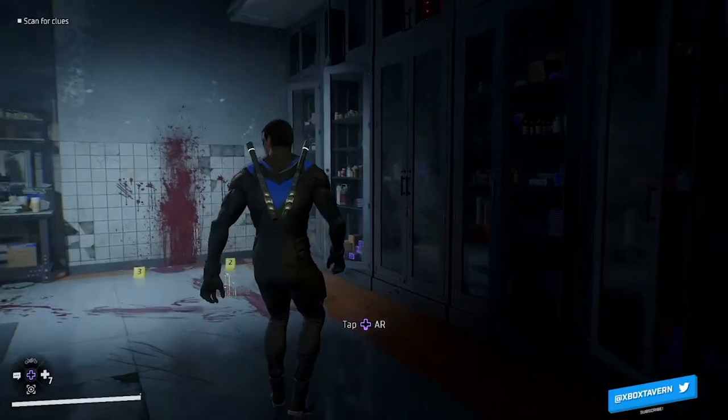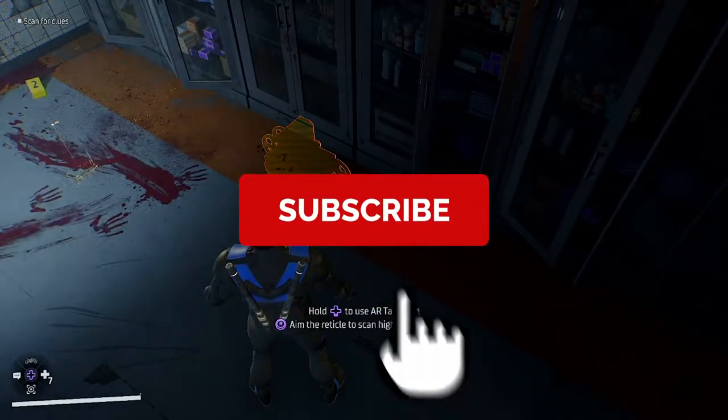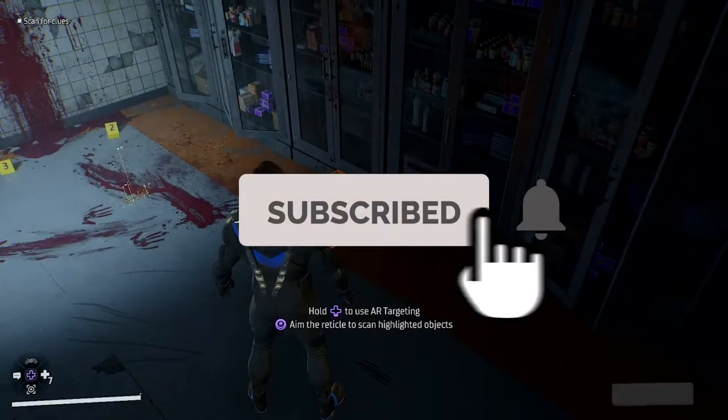Welcome back to Xbox Tavern. We have a guide on how to complete one of Gotham Knights' puzzles. This is Dr. Langstrom's office.